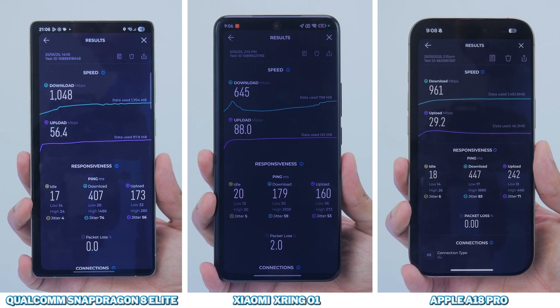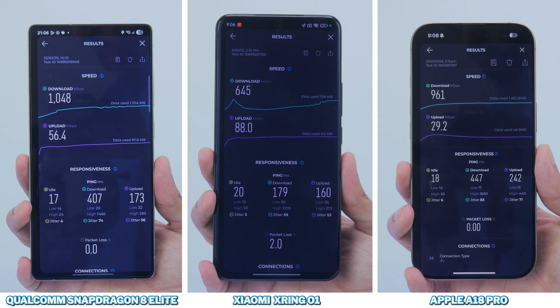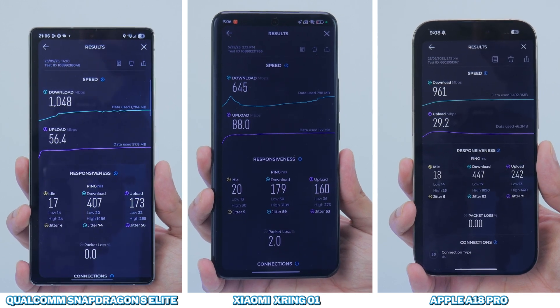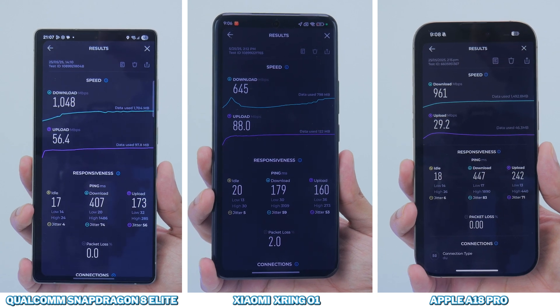Last but not least, a 5G connectivity test. The 15S Pro and its chipset is China-exclusive, so 5G and 4G speeds are a bit up and down, only registering about 650 megabits per second, whereas both the Snapdragon 8 Elite on the Samsung Galaxy S25 Ultra and the A18 Pro on the iPhone 16 Pro got up to 1 gigabit per second.